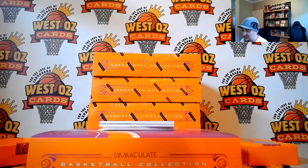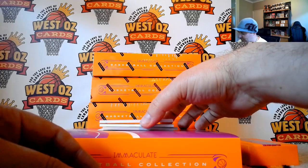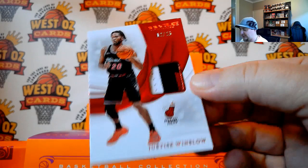A lot of the big names — Greek Freak, Steph Curry, Durant, Luca — they're all redemptions. CJ McCollum came up a few times as well. Going down the order — going out to Joe Shivers. It is a Justice Winslow patch, 12 of 25. Nice three-color action going on there.